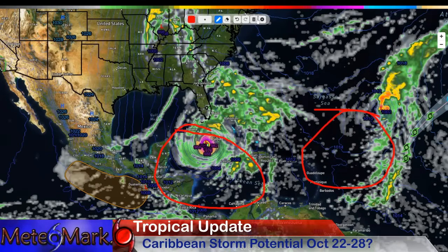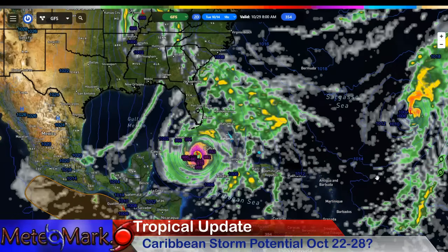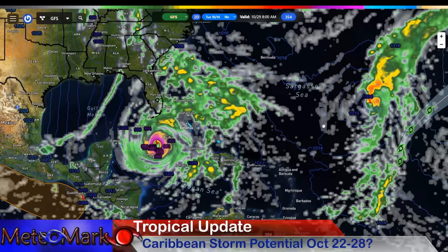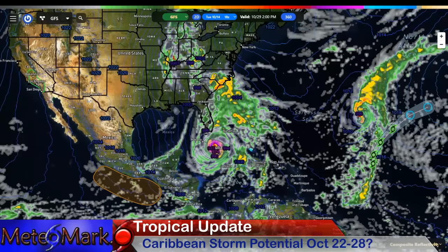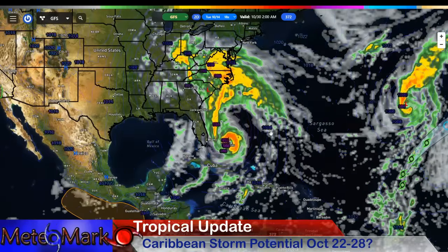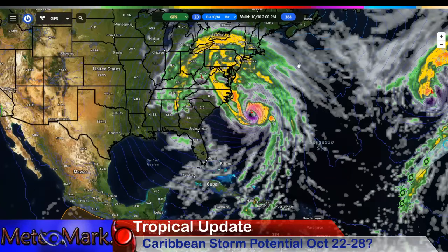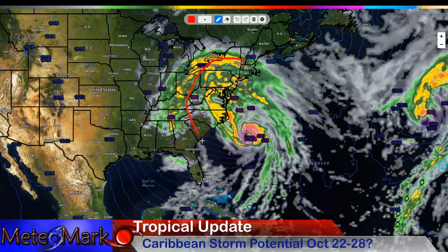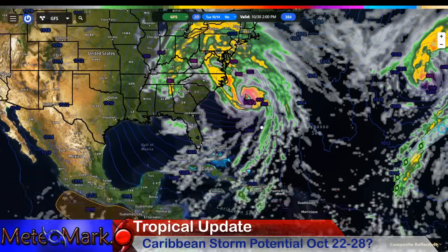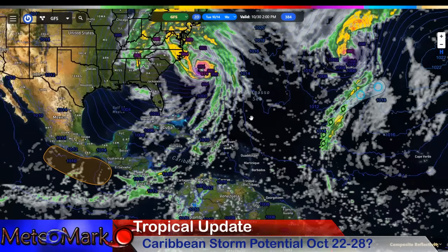This is going crazy here by the 29th, but as I said, take this with a grain of salt. Look how far out this is — this next storm kind of recurving out into the open Atlantic. This is really crazy because then this starts to merge. This almost looks reminiscent of a Sandy-type storm — merging with a big trough to the northwest here. This is something we'll keep a very close watch on.